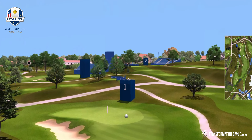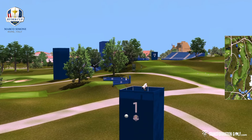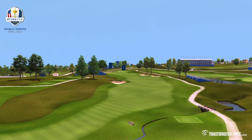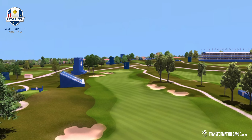Beautiful second shot — extra club, get it up that hill and onto the green. Fairways are tight, the positioning on the greens is an absolute must. Marco Simoni, beautiful Rome, Italy. What an absolutely gorgeous venue to host the 2023 Ryder Cup.